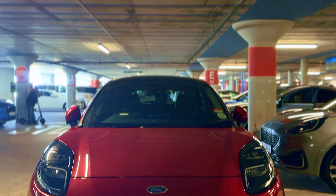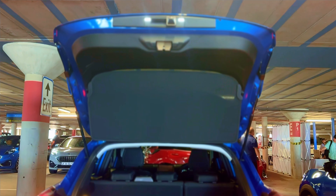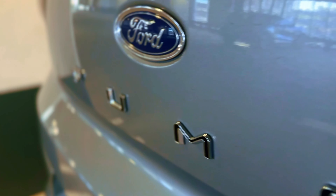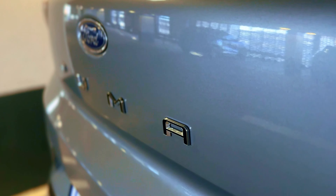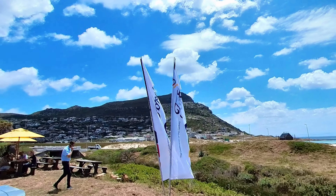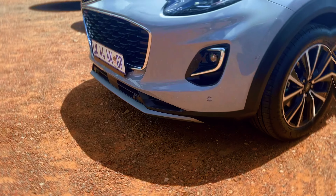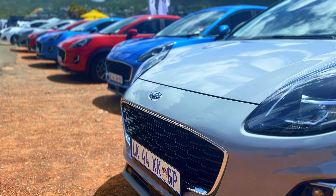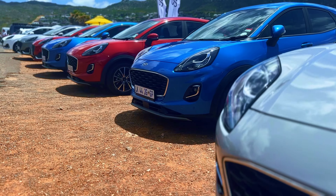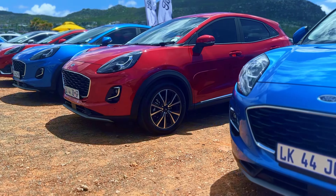Its charismatic styling cues, including wing top mounted headlamps and aerodynamic lines, have made it a favourite in the compact SUV segment in Europe. The vehicle's sleek silhouette, unique front end features and expressive design elements set it apart from other cars in the segment.